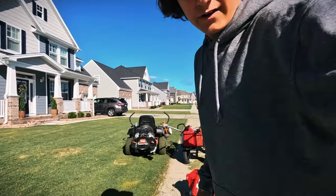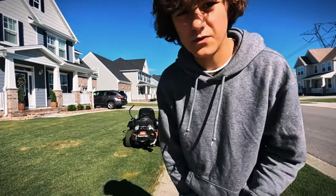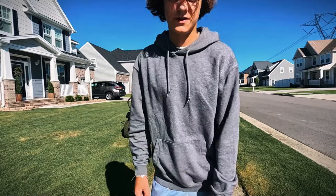All right guys, today I'm gonna be sort of like vlogging my day. I have to mow 13 lawns and I also have to do a big landscaping job, so I'm gonna show you guys how much I make in a day normally. This isn't a normal day actually, but I'm gonna show you guys how much I'm gonna make today and just basically vlog my whole day. So let's get right into it.